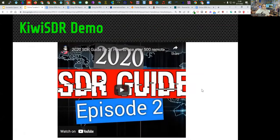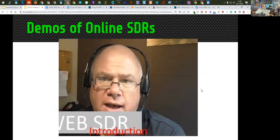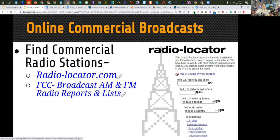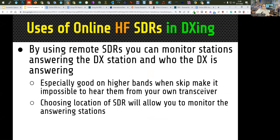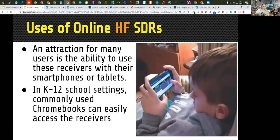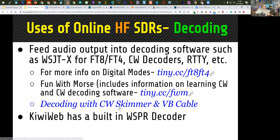The SDR presentation tells you how to listen to the bands, with videos on using it, and also how to use it for direction finding. There's information on VB Audio software, which lets you do a virtual cable between the SDR software in your browser and whatever programs you want to run the audio through to decode it — whether that's FT8 or FT4 using WSJTX, or decoding with CW Skimmer or other tools.